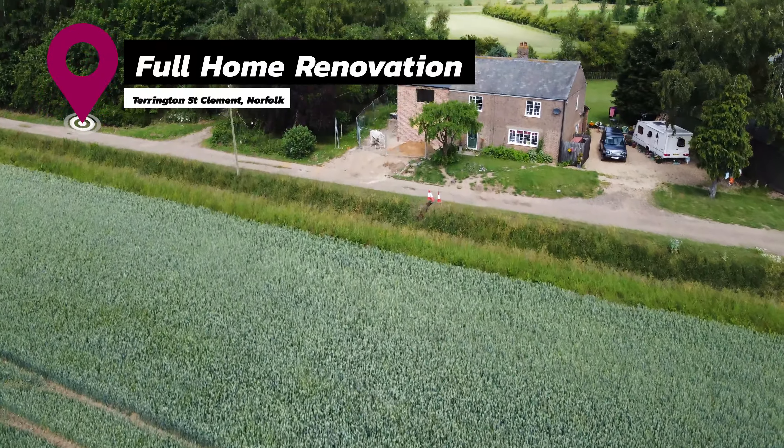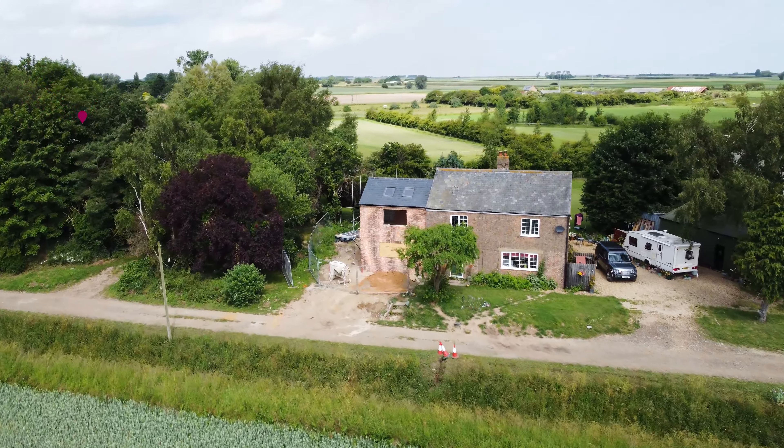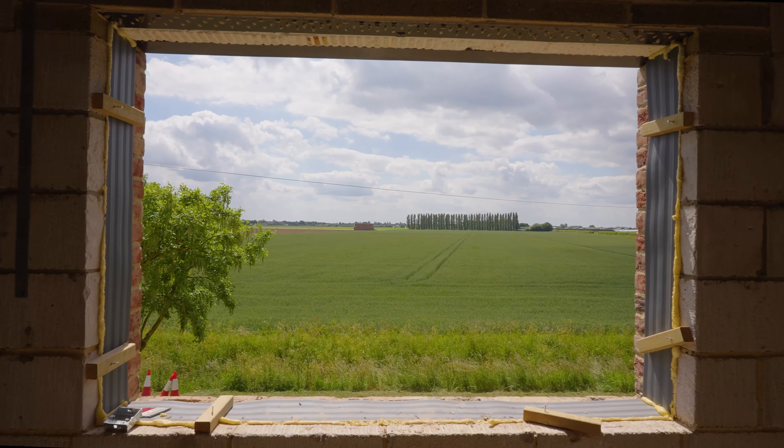Visit 2 is to Tarrington, where we are undertaking another extension including renovation of the existing property. We are delighted to return to this client after successfully completing an equestrian store last year.